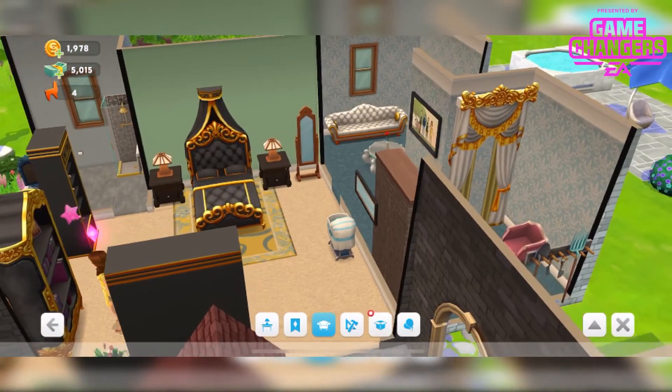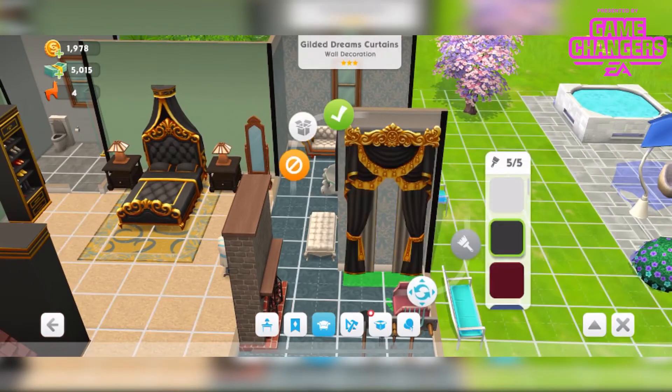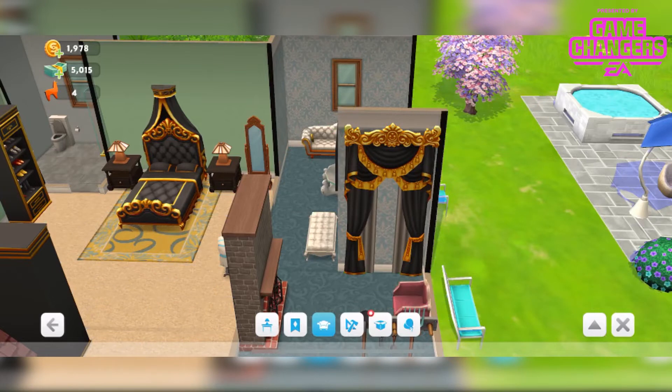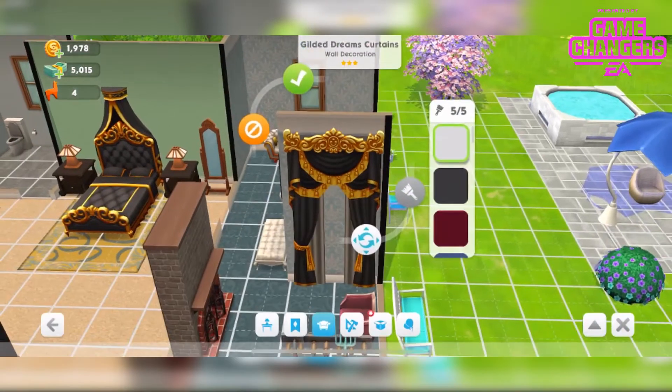The final item, which is quite distressing, is these curtains. They come in 5 different colours — the red ones are exceptional. I'll leave them in black to match, although I'm probably not going to use these. They come in the wall decoration section and you actually get 2 of these; you can have up to 8.